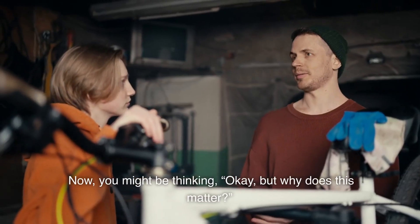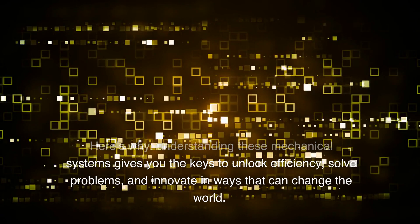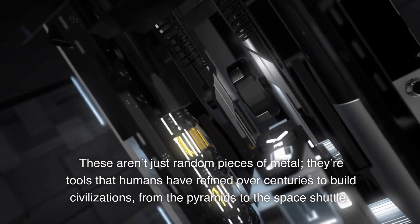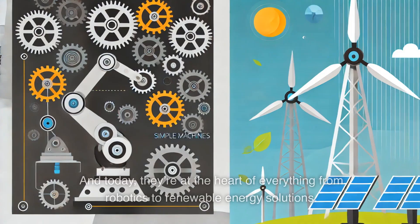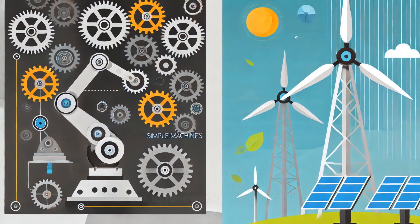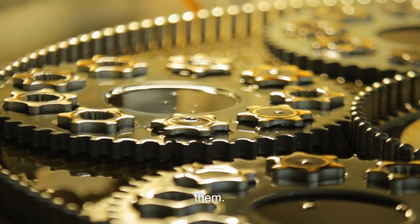Now you might be thinking, okay, but why does this matter? Here's why: understanding these mechanical systems gives you the keys to unlock efficiency, solve problems, and innovate in ways that can change the world. These aren't just random pieces of metal — they're tools that humans have refined over centuries to build civilizations, from the pyramids to the space shuttle. And today, they're at the heart of everything from robotics to renewable energy solutions. Levers, pulleys, and gears are the foundation of almost every machine you use, even if you don't see them.